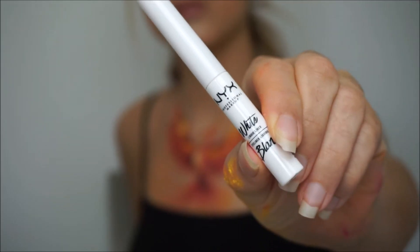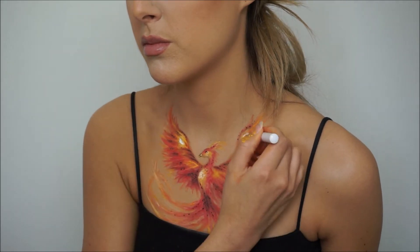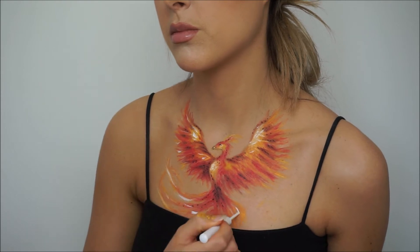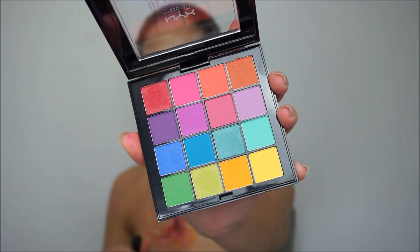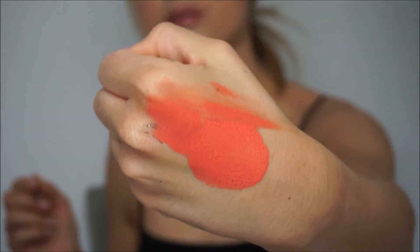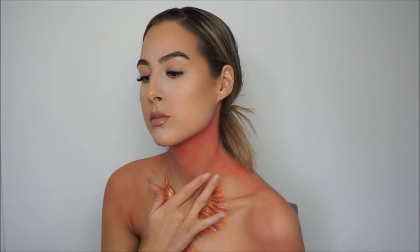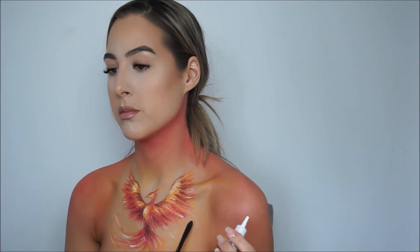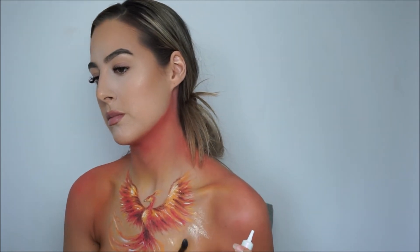Using the white liner to re-intensify the highlights. I am back with the Ultimate Brights palette, using red and pink to paint my body. I am intensifying this using that same mixture of SFX cream color.